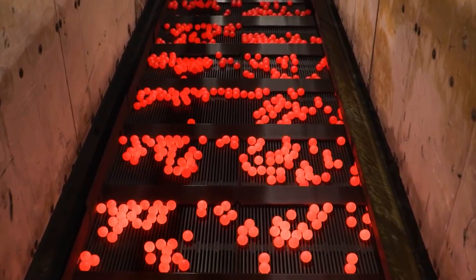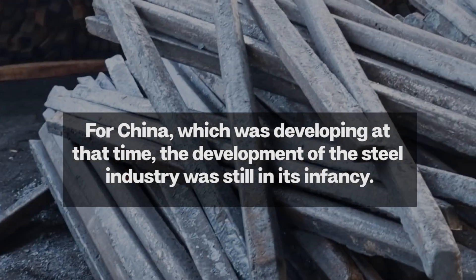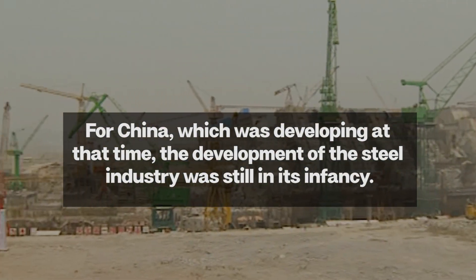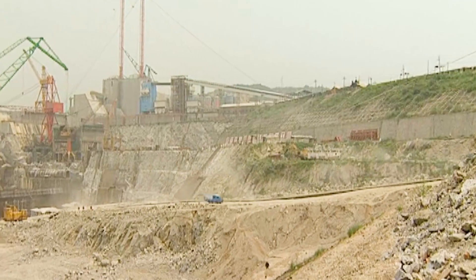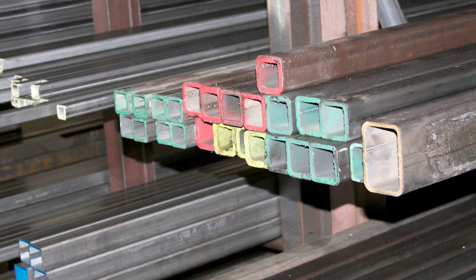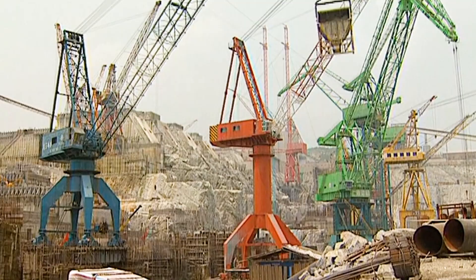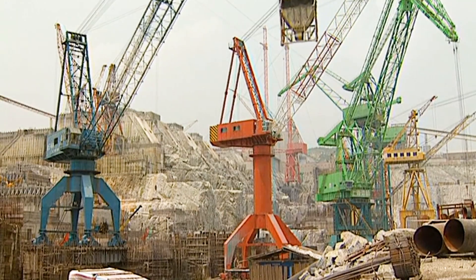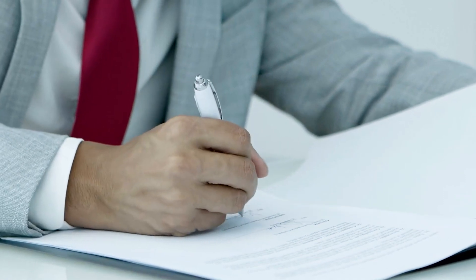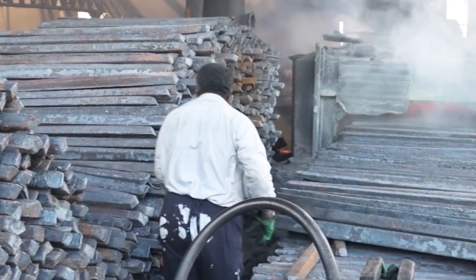However, at that time, China's steel industry was still in its early stages of development, and domestically produced steel could not meet the performance requirements of the dam's water pipes. Yet for such a massive hydroelectric project, the quality of the building materials was undoubtedly crucial. Therefore, China used an international bidding process to purchase the steel needed to manufacture the water pipes.